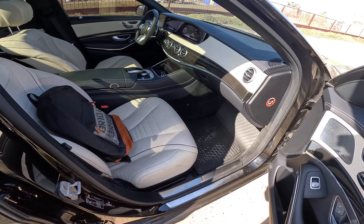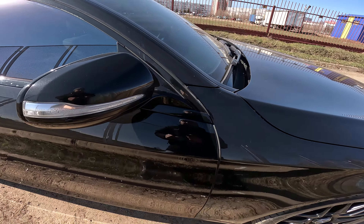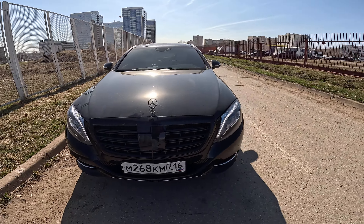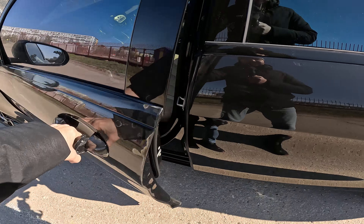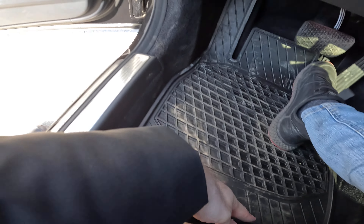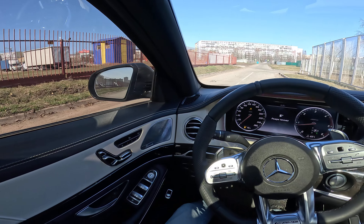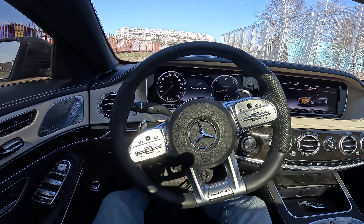Don't forget to subscribe to my channel — it really helps me a lot. Made in Germany, German quality guys. What a car, what a car. Time for the test drive! Even the storage compartment right here — a little storage for snacks for the driver. Always buckle up, don't drink and drive, drive safe.